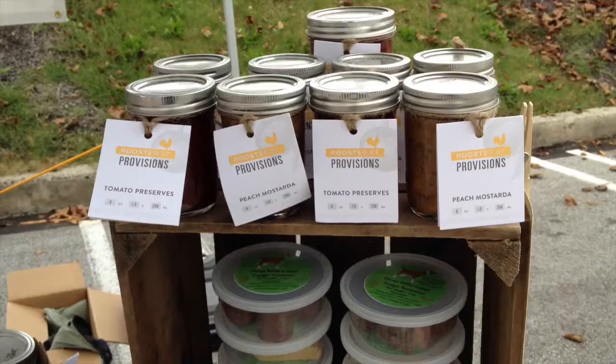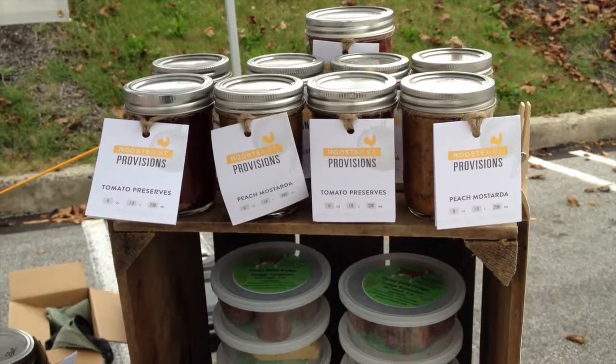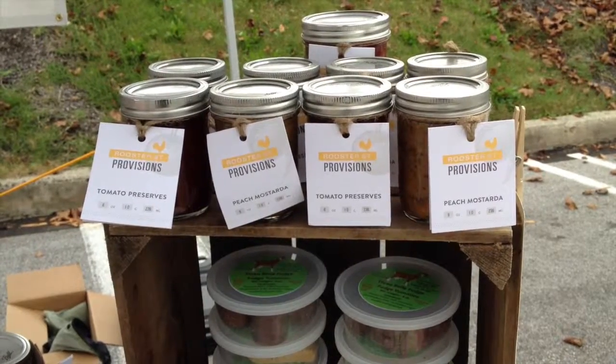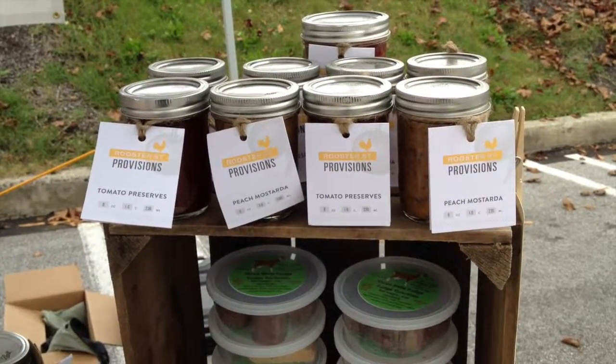Pretty much it's whatever you like to eat and whatever you think might pair well with it or contrast greatly with it. Try it, you'll like it. Thank you.